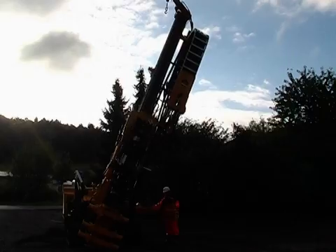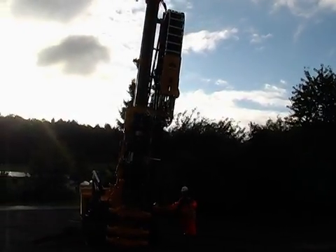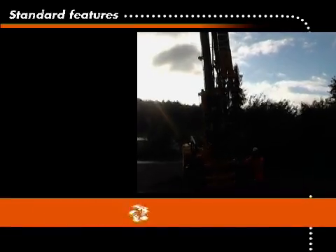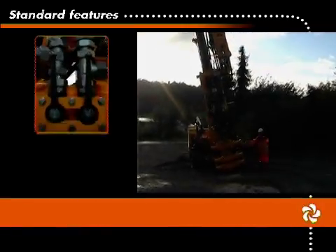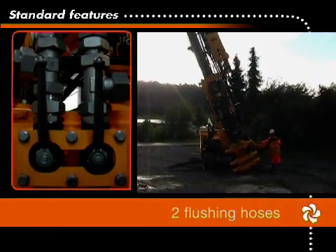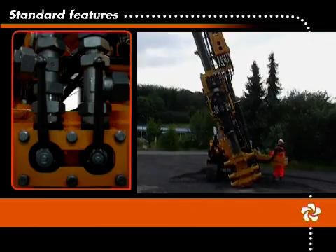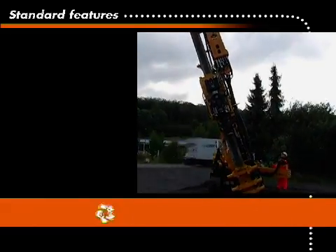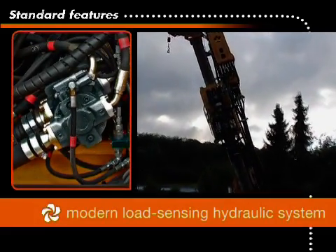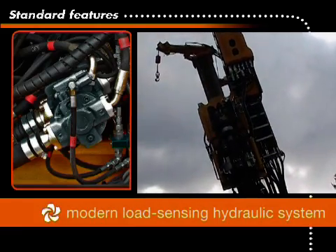The Deltabase 105 rig is equipped with many features which maximize uptime and get the job done quickly. This includes high capacity flushing with two standard 1.5 inch flushing hoses and the option for a second flushing connection, as well as high flow hydraulic pumps and a modern load sensing hydraulic system for superior performance, control and reliability.